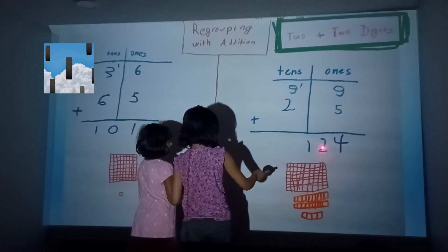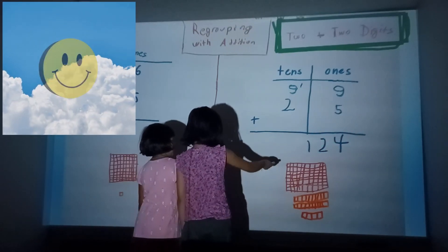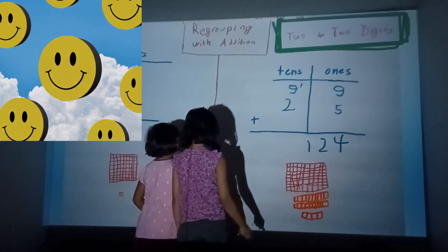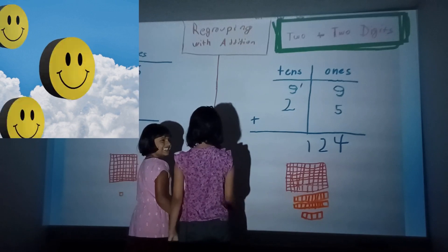If there's a two here and there's a one here, then it'll be twelve. And if there's a one there, because there is — can I use something? That's a happy face.